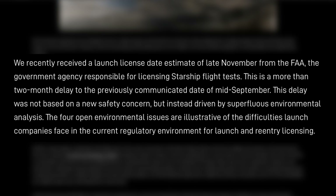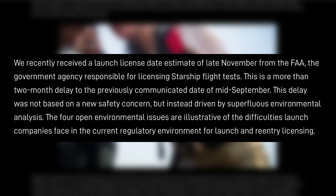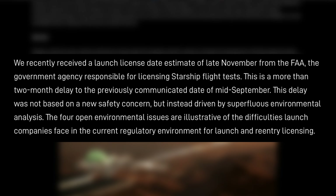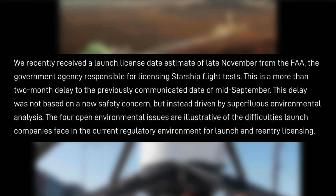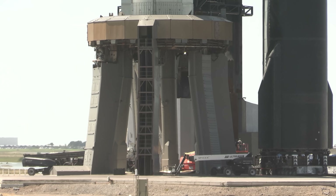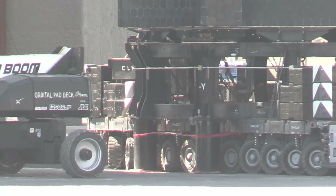"This is a more than two-month delay to the previously communicated date of mid-September. This delay was not based on a new safety concern, but instead driven by superfluous environmental analysis. The four open environmental issues are illustrative of the difficulties launch companies face in the current regulatory environment for launch and reentry licensing." A day later, during the U.S. Chamber of Commerce's Global Aerospace Summit, Dan Murray, the executive director of operations safety for the FAA's Office of Commercial Space Transportation, insisted that the FAA's relationship with SpaceX was a good one. He pointed back to environmental considerations as the driver of the Flight 5 timeline.